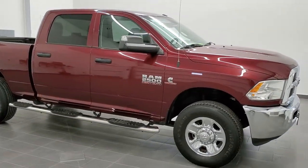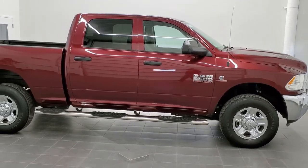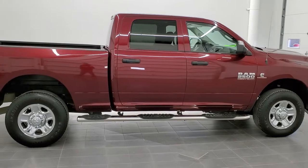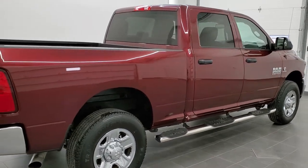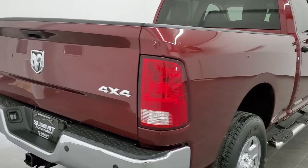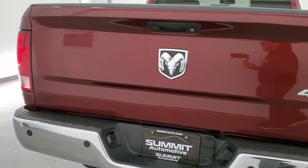This is stock number 11131. We are here at Summit Automotive in Fond du Lac, Wisconsin, your new and used heavy-duty truck headquarters. Today we are checking out this super clean 2017 Ram 2500 Crew Cab Short Box Tradesman Edition. This vehicle has the 6.7 liter Cummins diesel.